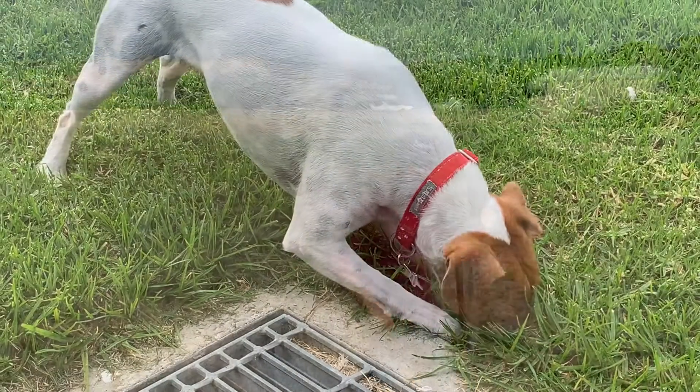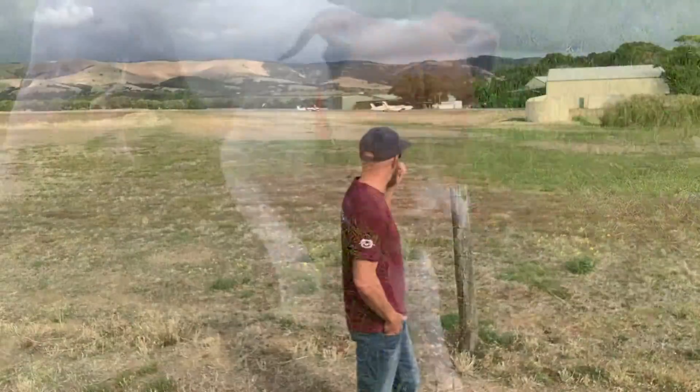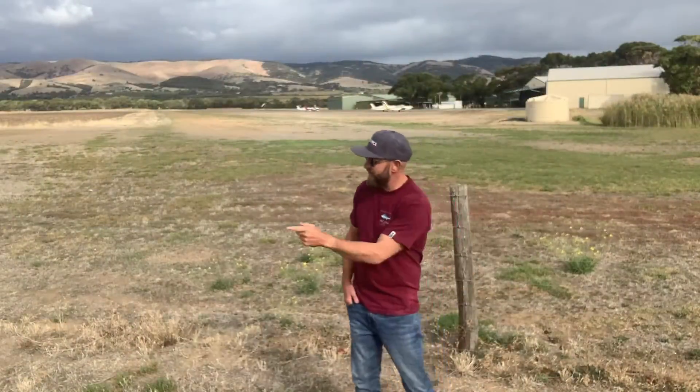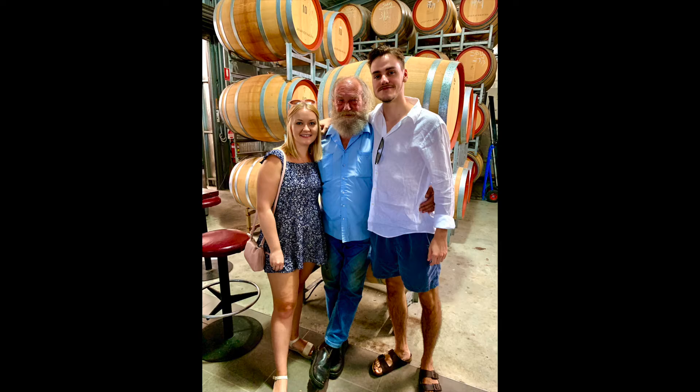Also competing out here for cutest dog in the world is Charlie Brown, and along this road that I'm actually on at the moment — Colville Road — is one of my favourite wineries in the world, Dancy Rise.